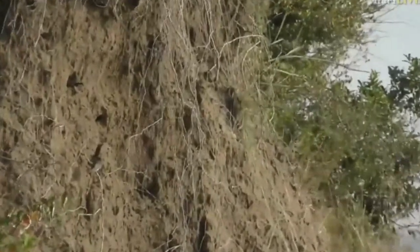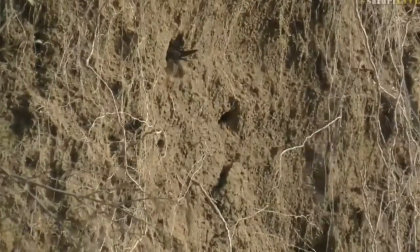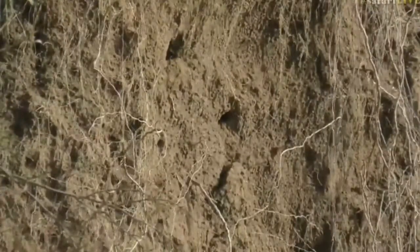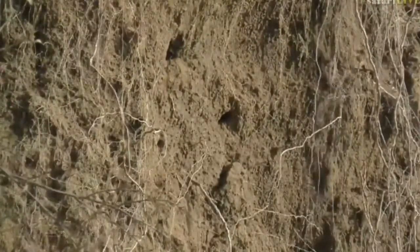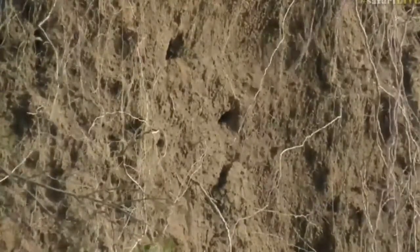We'll just try and get you a better picture of them now. There they are — look at that, isn't that magnificent? I'll stay at this particular zoom range and just see that they've been coming in and out of these little holes throughout the course of the morning.